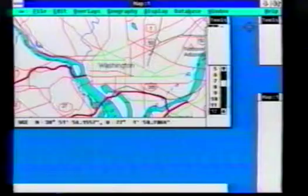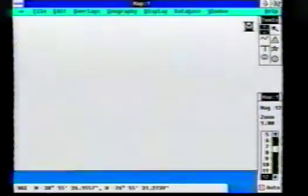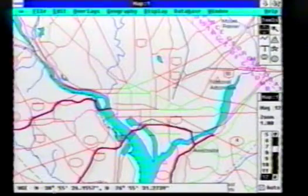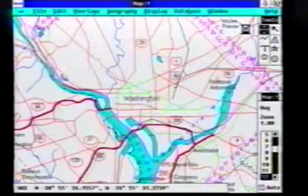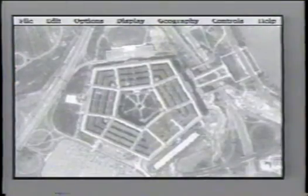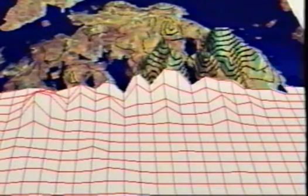Applications based on XMAP support all types of geographical data, including vector data such as roads, boundaries, lakes, rivers, and labeling, raster data such as scanned maps, satellite imagery, and aerial photos, and 3D elevation data.